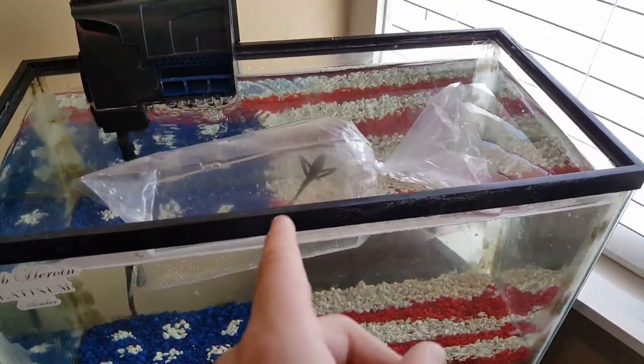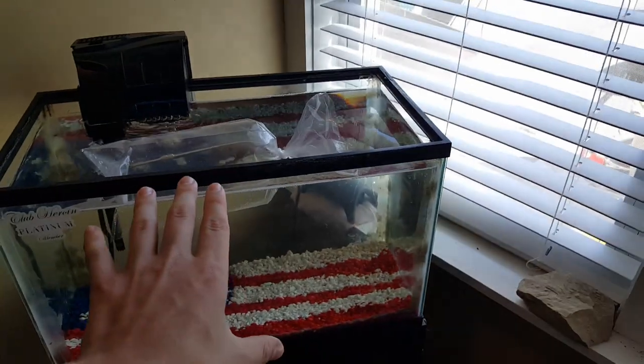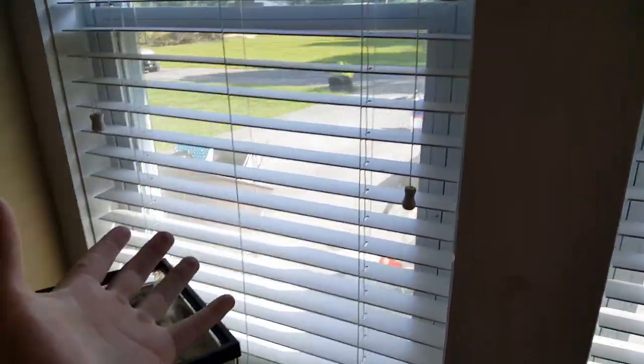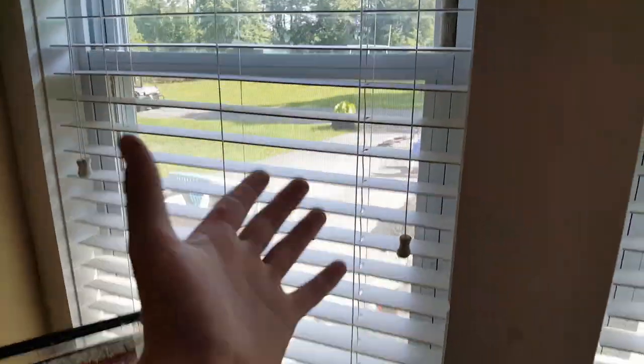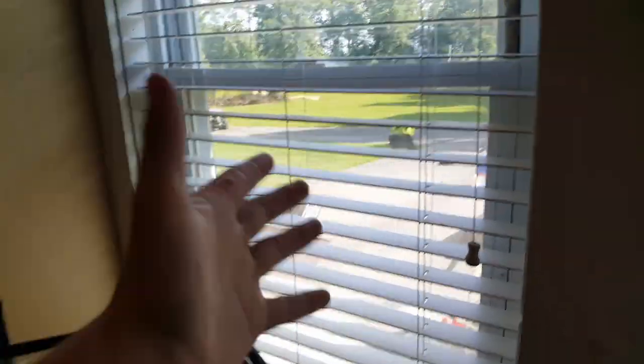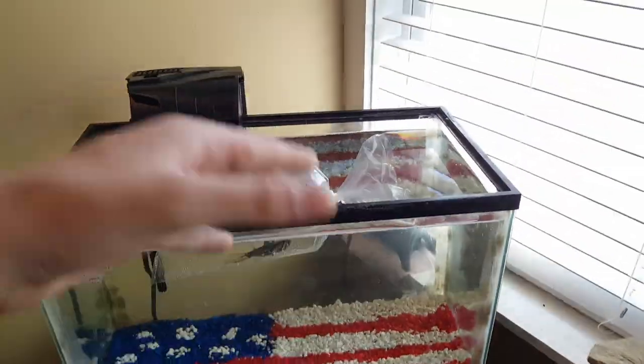I decided to leave the hood off this tank. There was no light anyway — I'm not gonna put a light on this tank because I want it to be just all natural sunlight. I don't want any really bright light in the tank, so the outside sunlight is gonna be good enough. At night I'll just put the hood back on so I don't worry about him jumping out.